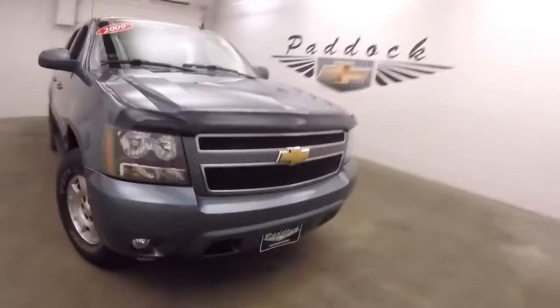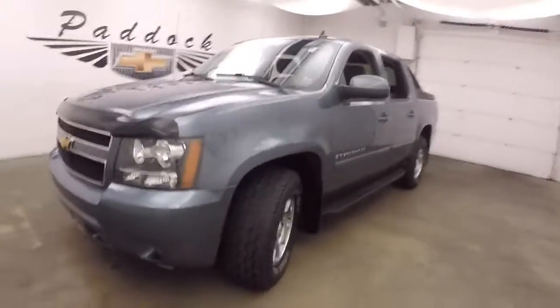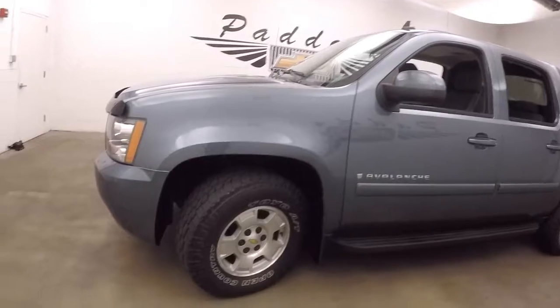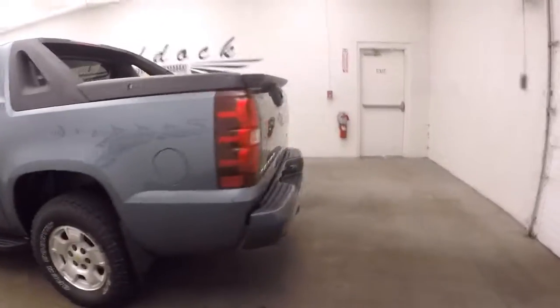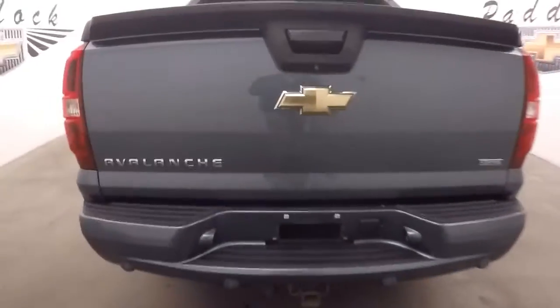2009 Chevy Avalanche, kind of a blue granite, blue-gray kind of paint, alloy wheels, decent tires — walk around the back here.